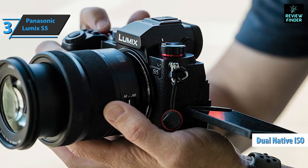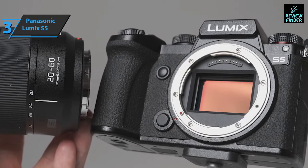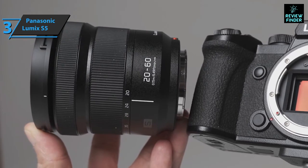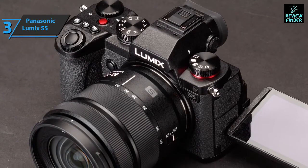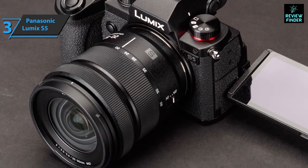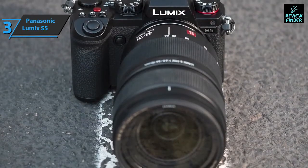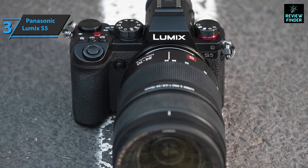Autofocus is definitely improved over the S1 series — it's effective in most situations and decent at tracking subjects moving in a reasonably predictable way. Since the S5 uses the same sensor as the S1, we already knew that picture and video quality would be very good. The images contain a lot of detail, with great colors and balanced exposures. The 20-60mm lens is a great optic to start with, as the wide angle is wider than most lenses.